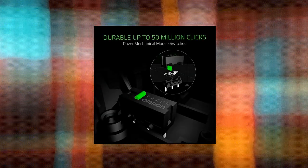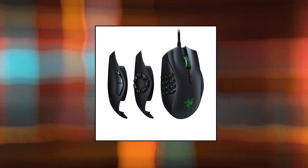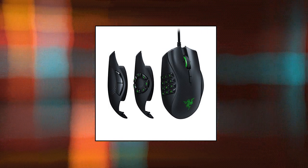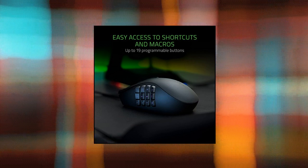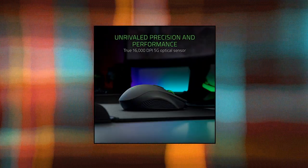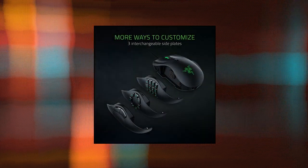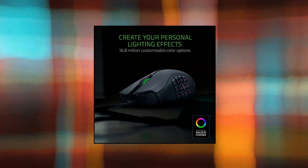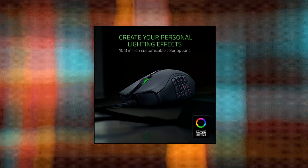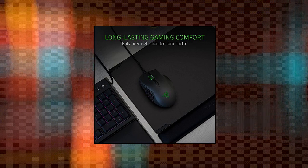Razer Naga Trinity Gaming Mouse: high-precision 16,000 DPI optical sensor offers on-the-fly sensitivity adjustment through dedicated DPI buttons. Full modular customizability with three interchangeable side plates featuring 2, 7, and 12 button configurations. Up to 19 programmable buttons allow button remapping and assignment of complex macro functions through Razer Synapse. Customizable Chroma RGB color profiles support 16.8 million color combinations with included preset profiles.